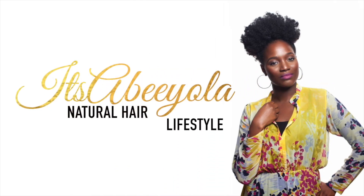For more natural hair and lifestyle videos, be sure to subscribe to my channel. Hit the bell sign to get notified when I post videos every Friday. Alright, so let's get into this video.